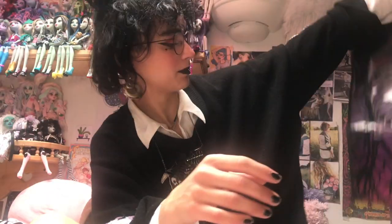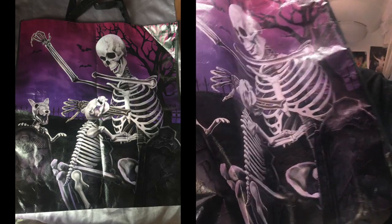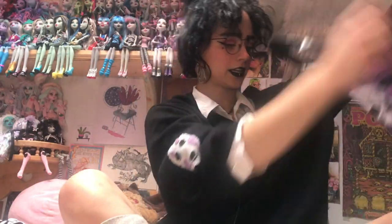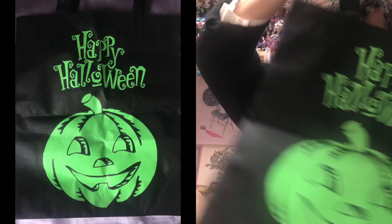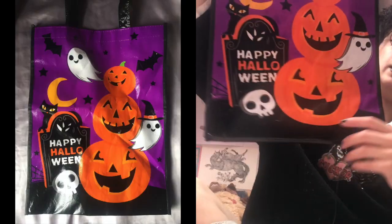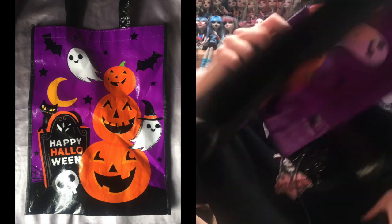I got a bunch of Halloween-themed tote bags because I was just reusing the same plastic bags for groceries. My favorite is this purple one with a skeleton playing fetch with its own detached arm — such a big bag. I got a black canvas one with a green moon, a witch riding a broom silhouette, a spooky tree, and bats — I actually got two of those. There's also another canvas 'Happy Halloween' bag with a cute jack-o'-lantern, a purple bag with a black cat and big green eyes, and a sturdy 'Happy Halloween' bag with pumpkins, skeletons, ghosts, bats, and cats — everything we love — all from Dollarama or Dollar Tree.